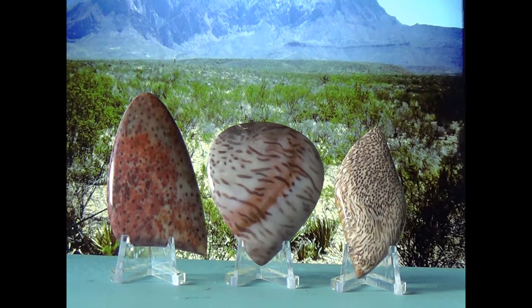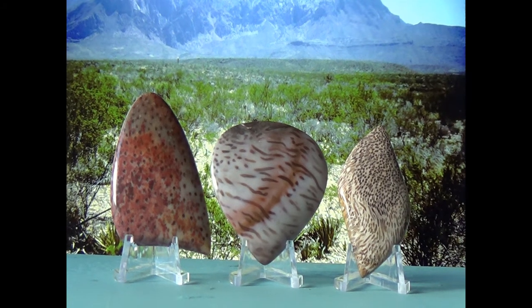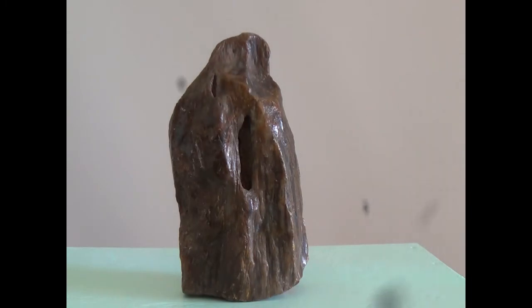Texas petrified wood and Texas petrified palm wood is the subject of this video. This is the nicest piece of petrified wood that I have ever collected. It came from Campbellton, Texas, on a ranch, and it has not been polished in any way.